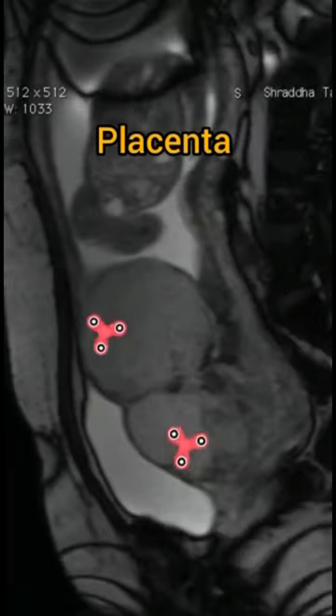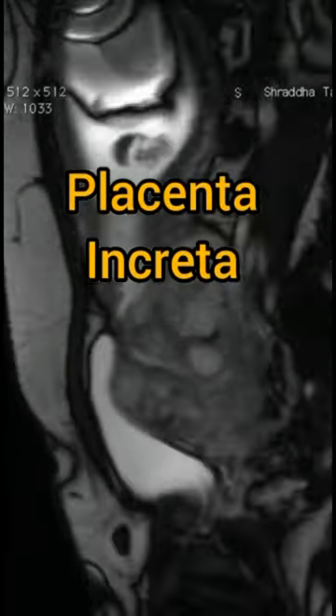This patient was subjected to an MRI, and again we see a lobulated placenta, with the diagnosis confirmed as placenta increta.